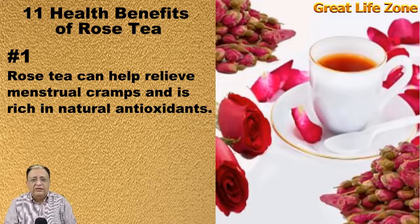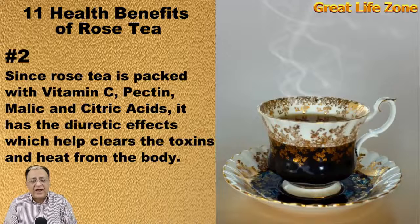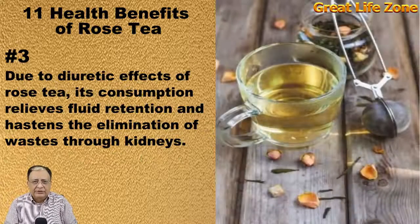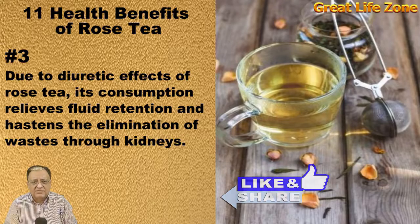Rose tea can help relieve menstrual cramps and is rich in natural antioxidants. Since rose tea is packed with vitamin C, pectin, malic and citric acids, it has a diuretic effect which helps clear the toxins and heat from the body. Due to the diuretic effects of rose tea, its consumption relieves fluid retention and hastens the elimination of waste from the kidneys.